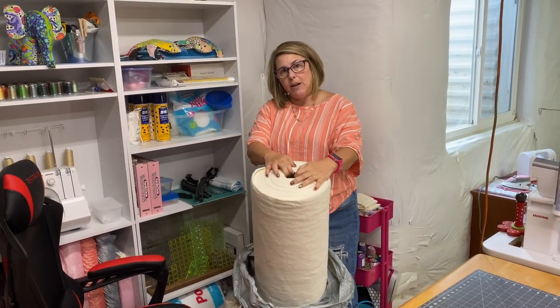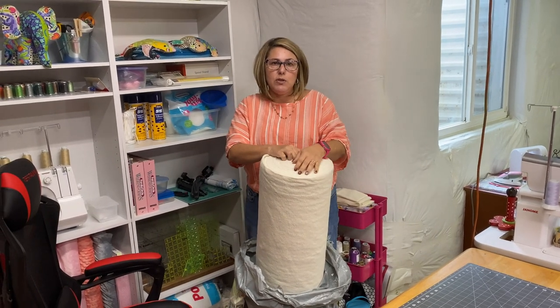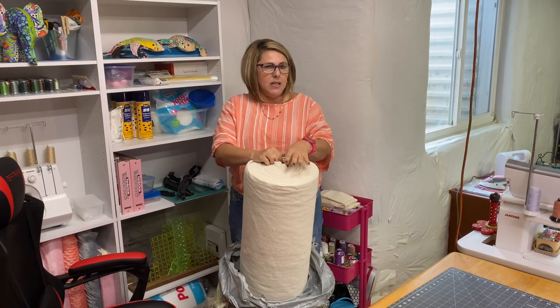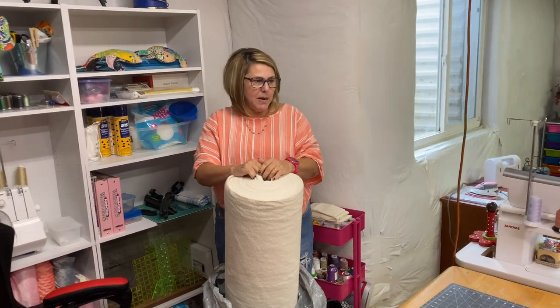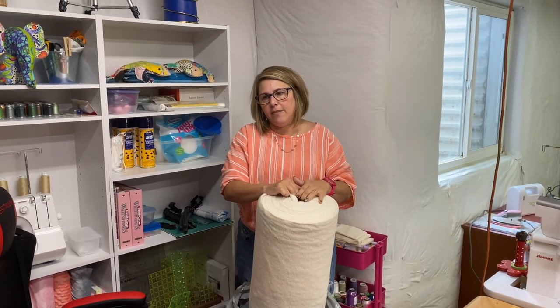Brandon is helping me out a lot. He's doing the cutting with the AccuQuilt Studio 2. I have a video on that, so if you're interested in how that works be sure to check out that playlist — it's called Rag Quilts — and you'll be able to see all the rag quilts I've made and all the different machines and dies I have.